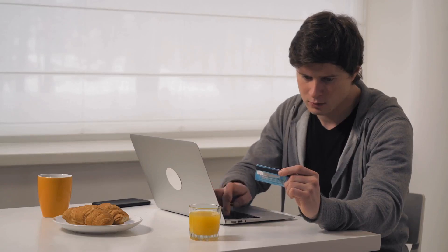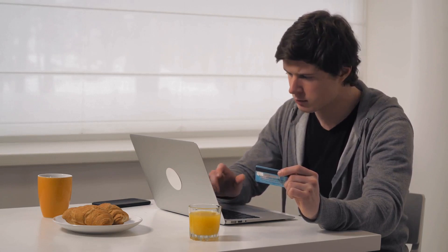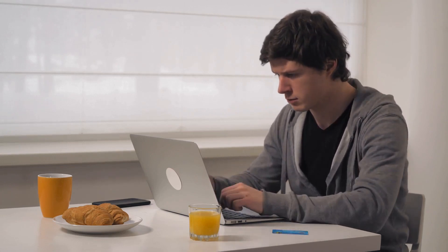Thanks for watching. I'll leave my affiliate links down in the video description below — click on those links and they'll give you the most updated prices in real-time. You never know when these things might go on sale.